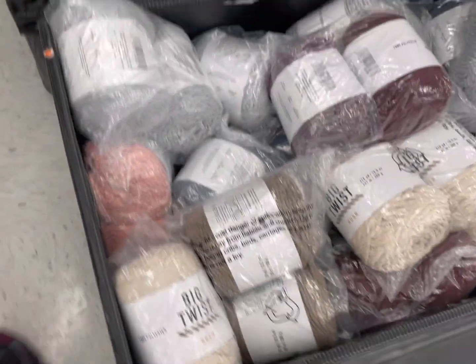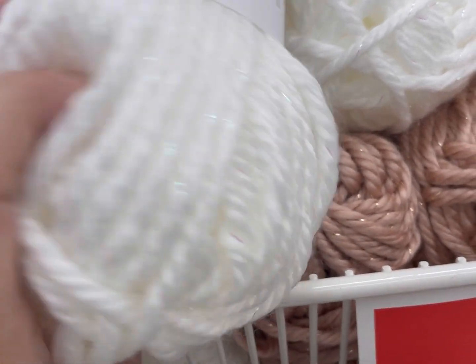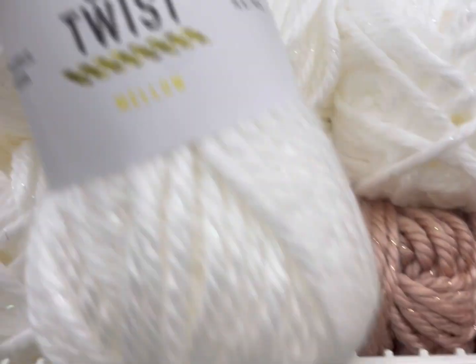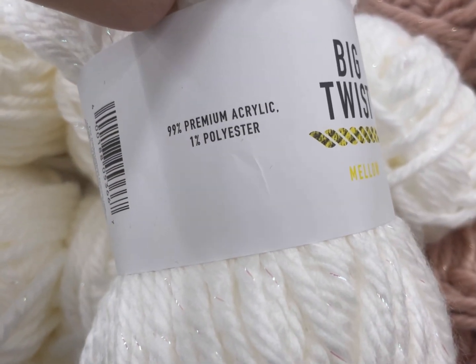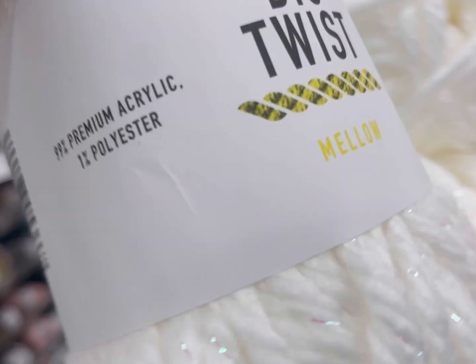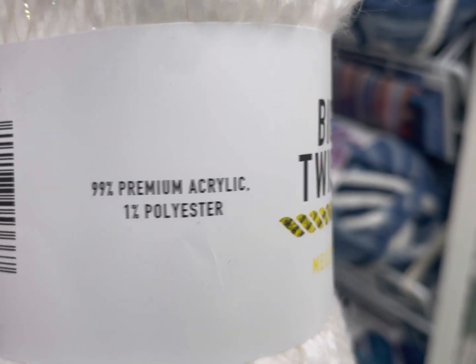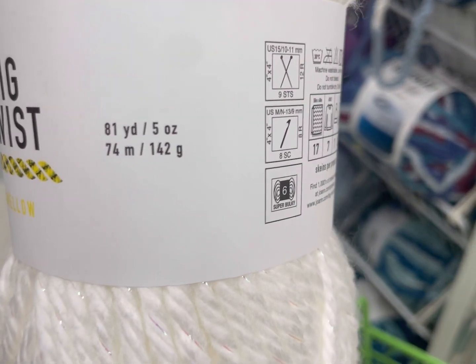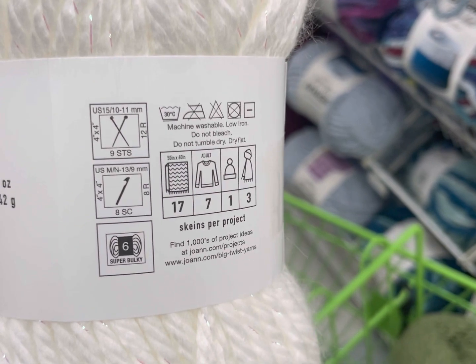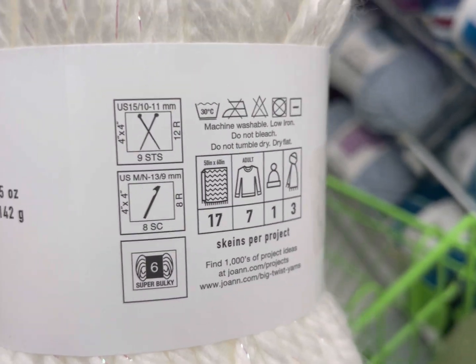Moving on to our next new yarn — this is another Big Twist yarn. This is Big Twist Mellow — and that's sparklies, guys. It's 99% premium acrylic, 1% polyester, 81 yards or 74 meters, 5 ounces or 142 grams. It is labeled a 6 weight, though I'm going to agree to disagree on that one.